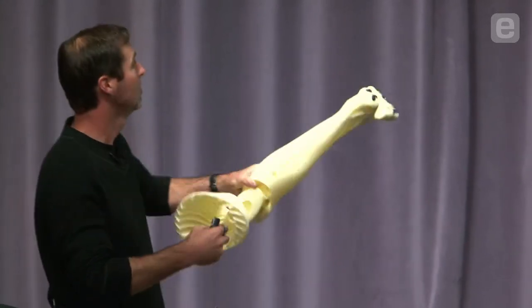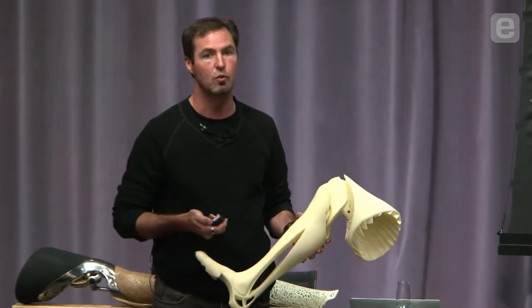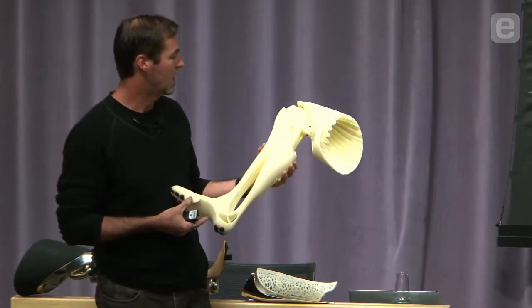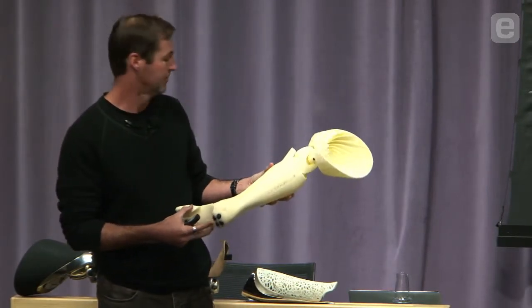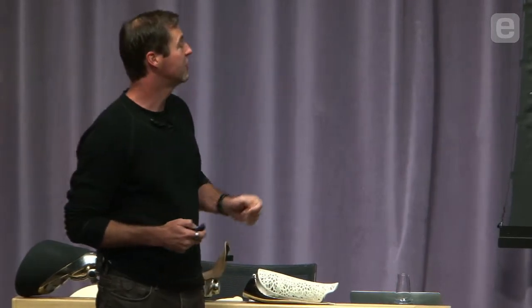The leg shown here on the display in cross-section reveals some of its internal workings that nobody has ever even seen, because it was printed in its entirety. The feature set you get from 3D printing a leg entirely includes a ball-and-socket foot, which would be a very expensive component any other way.